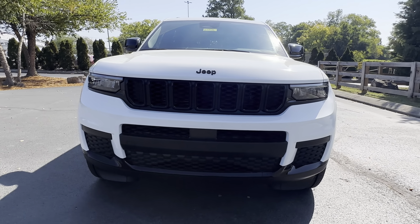Again, this is Daryl at Cross Chrysler Jeep in Louisville, Kentucky. This is a 2023 Jeep Grand Cherokee L. You can reach me at 502-422-9178.